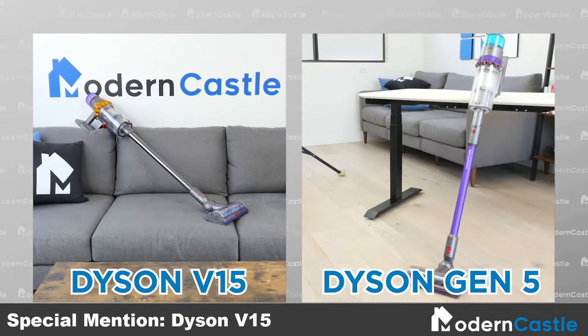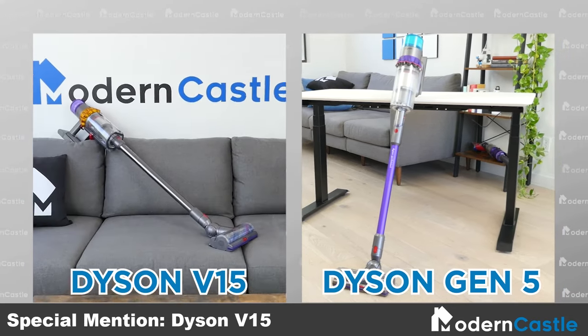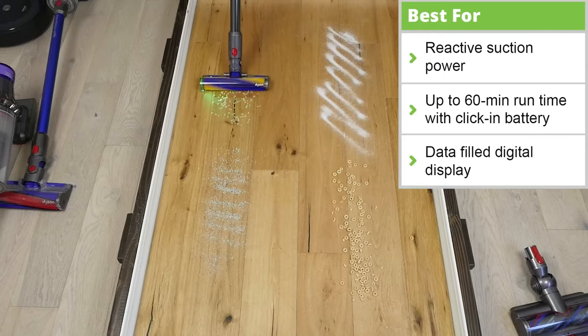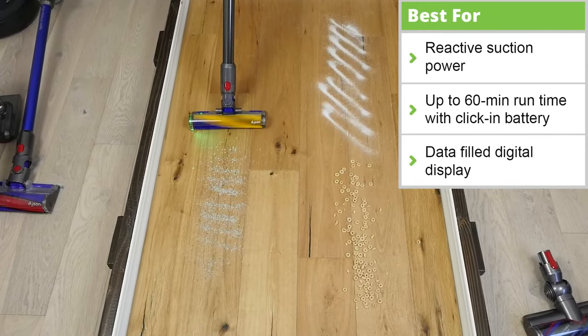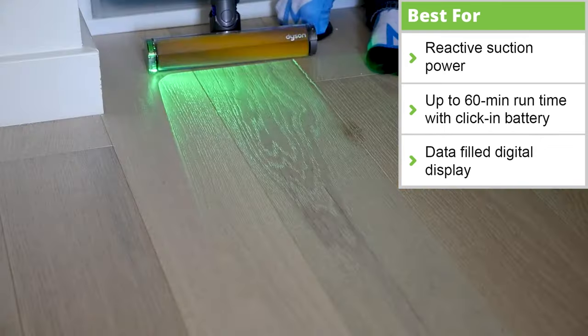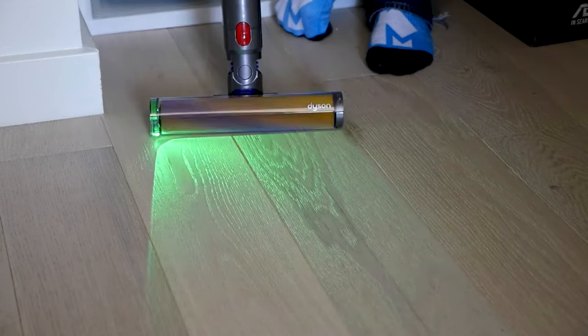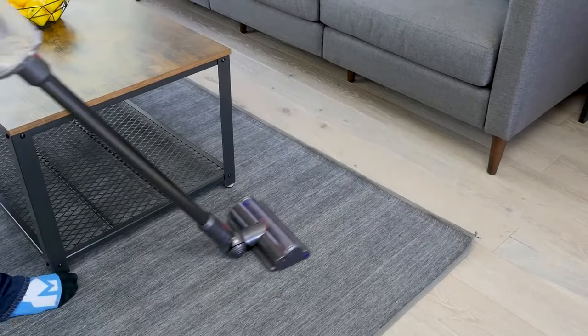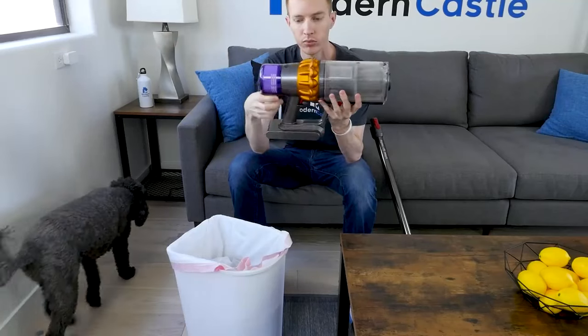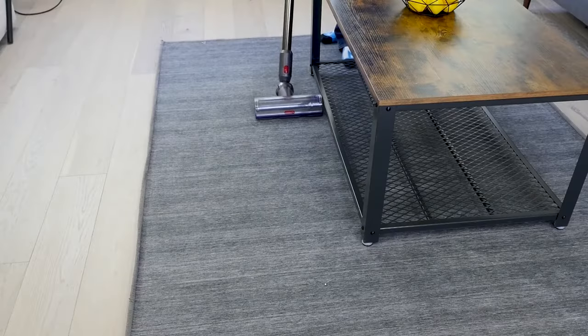Despite being two years older, the Dyson V15 and Gen 5 are similar in many ways, including exceptional performance across the board. Across all floor types, it removes 99.4% of debris by weight. It has an auto mode, adjustable cleaning head, and 68-minute runtime. It may lack some of the newer features we see in the Gen 5 like the built-in crevice tool and reposition button, but is comparable in practically every other way — and it comes in at a much cheaper price point. If you like the quality and performance of the Gen 5 but would rather save a few bucks, this is a great alternative.